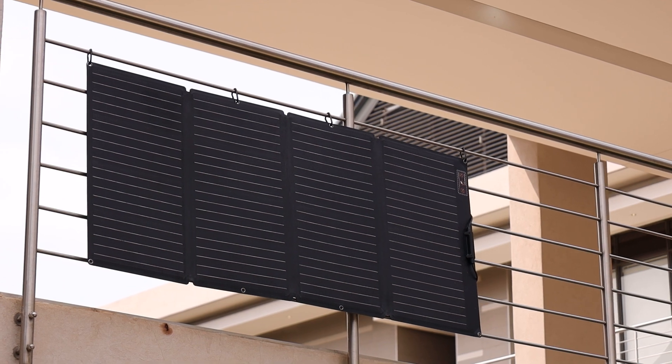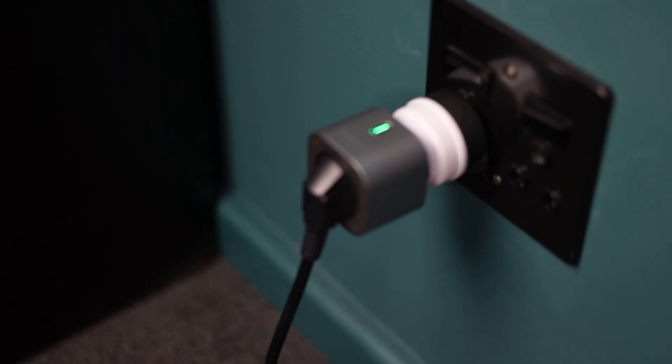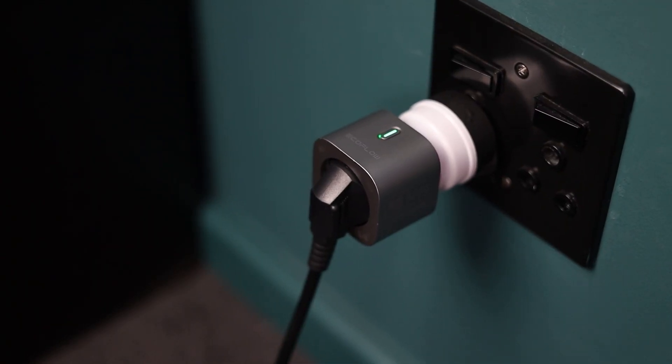This grid-tied connection allows the portable solar panels to power appliances directly, supplementing existing grid connections and saving you money.